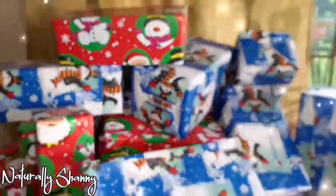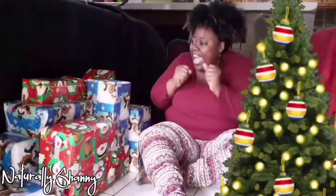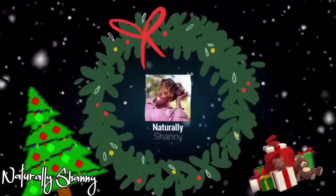Hey guys, welcome back to the channel. It's Vlogmas day one! I literally just got home and realized I need to record something and put it out. Anyway, let's get into it — today we're diving into the incredible world of castor oil.